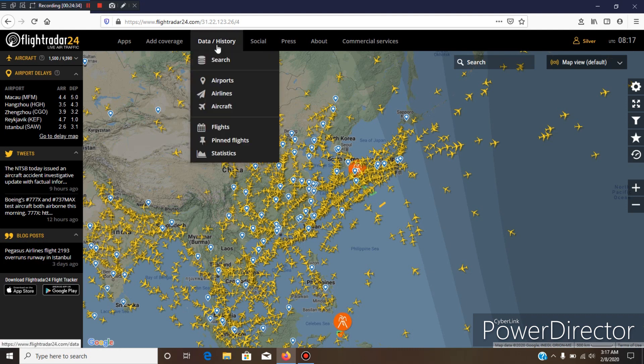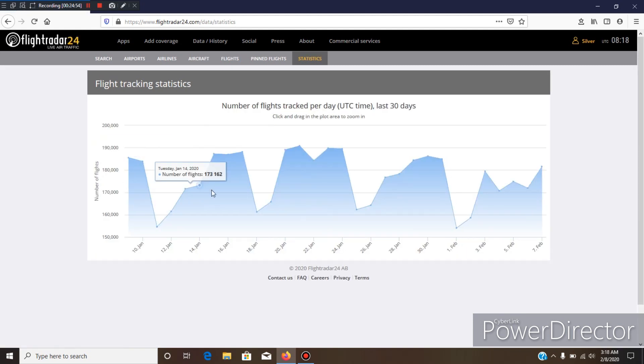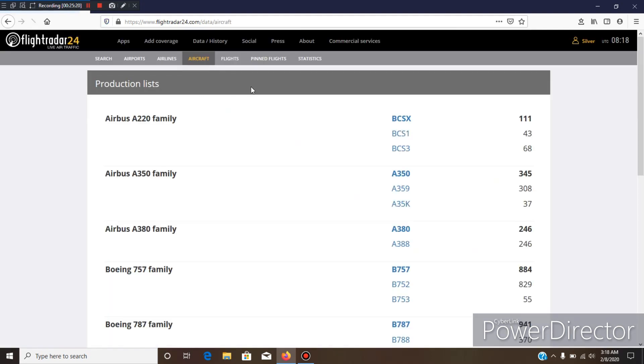Also up here — not new, just something I didn't include last time — you can go into Data and History and into Statistics, and it gives you a chart that tracks the total number of flights that occurred on each given day. You can go into different data sets where it'll show you the four-letter code to enter into the filter — you would enter these into the filter if you only want those aircraft to be shown on screen.